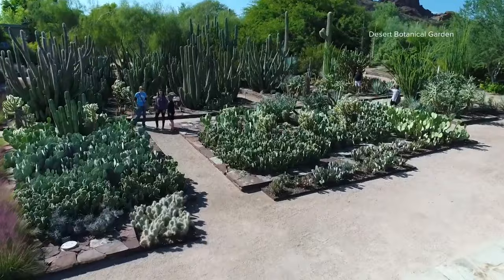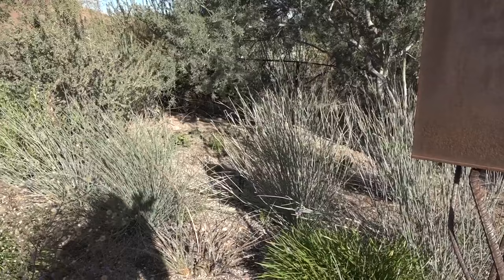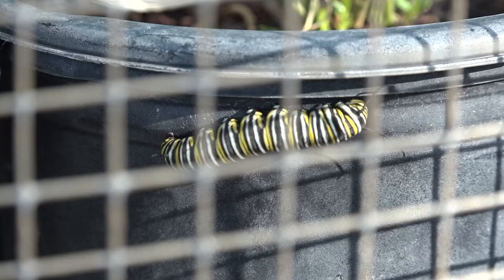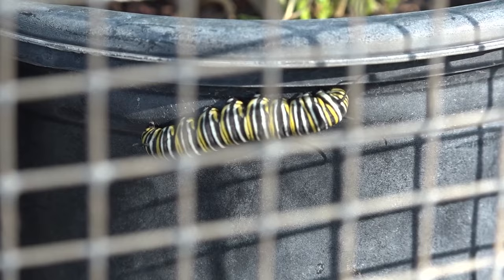Experts have launched this initiative to learn as much as they can about monarchs, specifically during the winter months. During the winter months, these butterflies usually go where it's warmer, but there are some that will move through Arizona or even stay in Arizona, which is just so interesting to researchers.